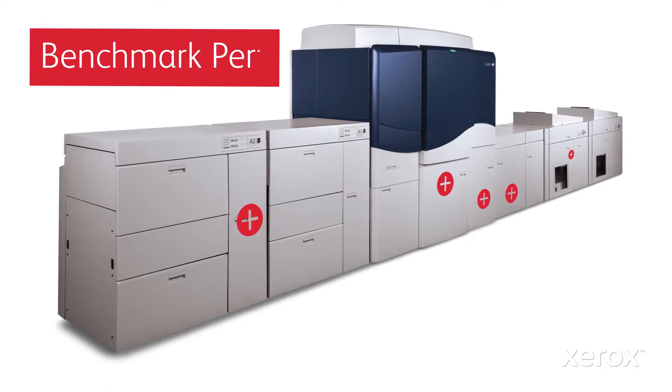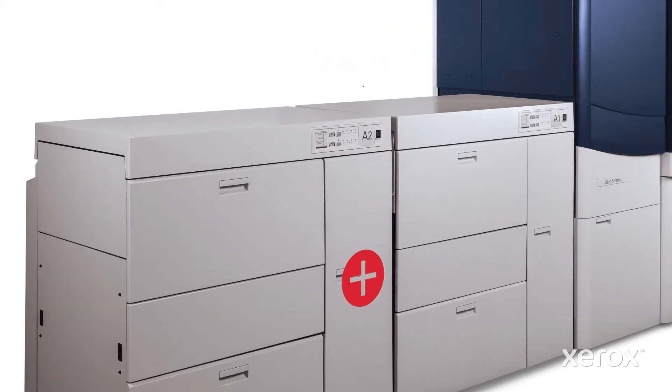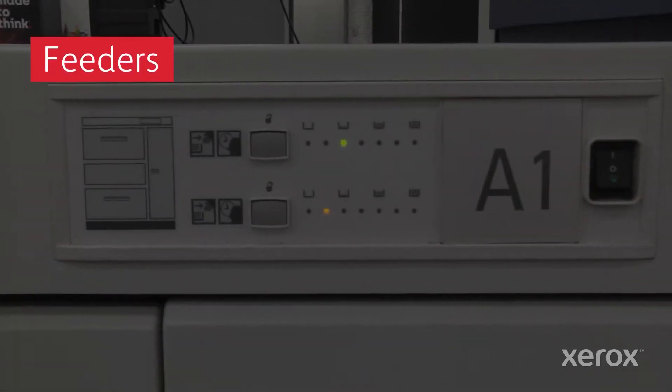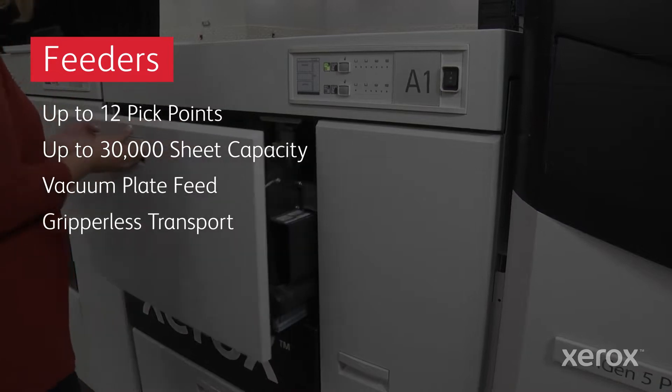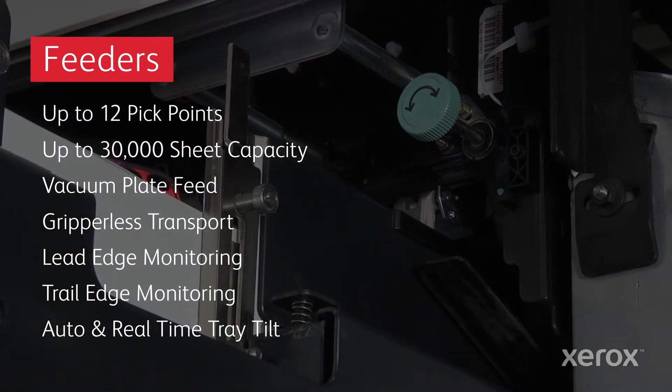More production time, benchmark performance, and application possibilities. Let's start here, at the feeders. The system can accommodate up to six two-drawer load-while-run feeding modules, each featuring a long list of industry-leading capabilities that ensure ultra-reliable feeding.